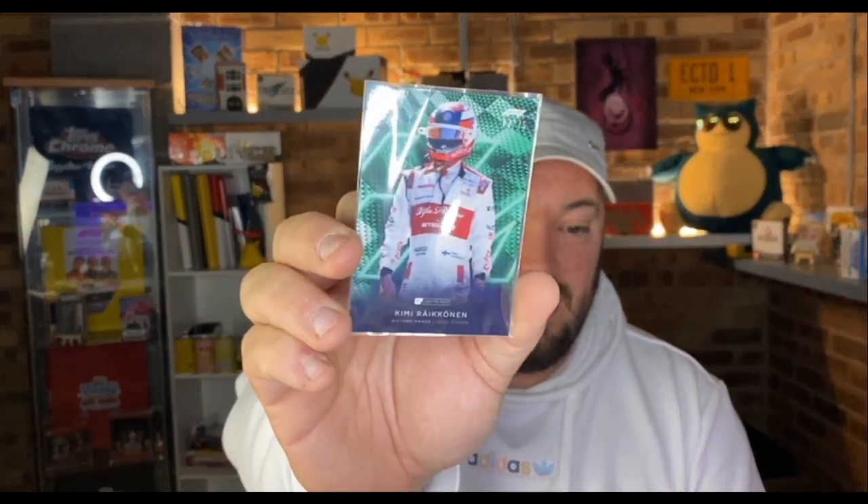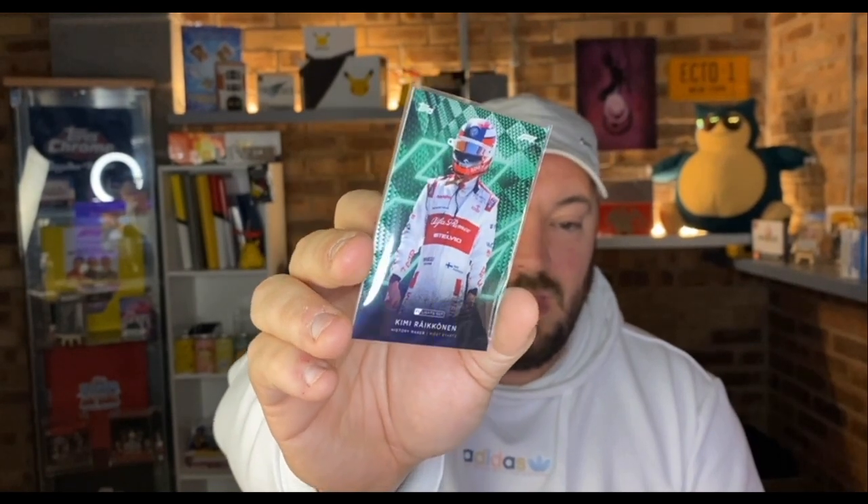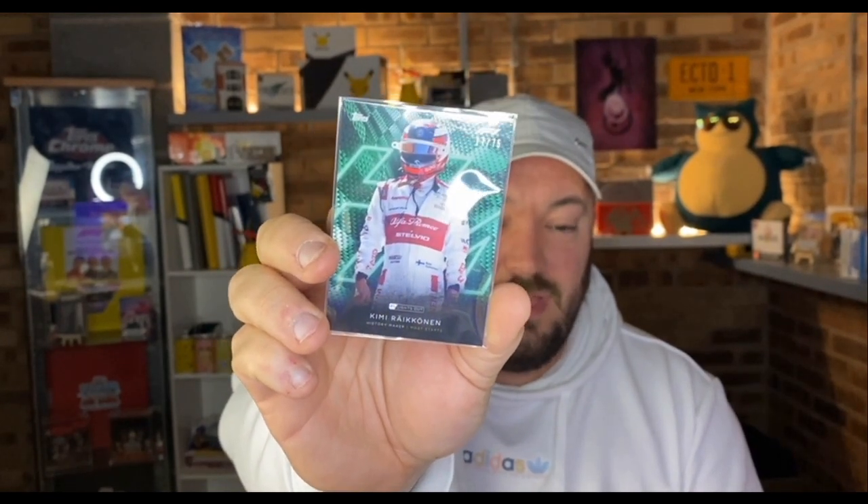Hey guys, welcome to my YouTube channel Hammond's Hobbies. My name's Glenn and as you guys may know, I got a hold of my F1 lights out allocation, or half of them at least anyway, yesterday and we opened a Kimi Raikkonen parallel out of 75.